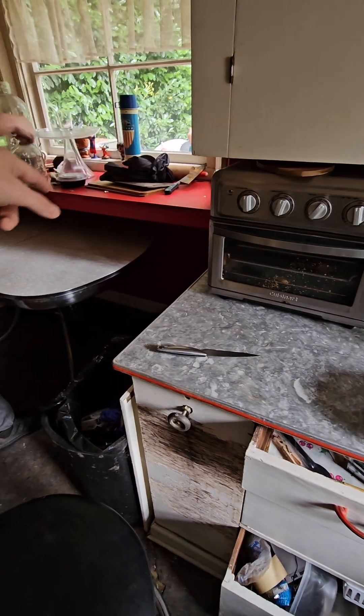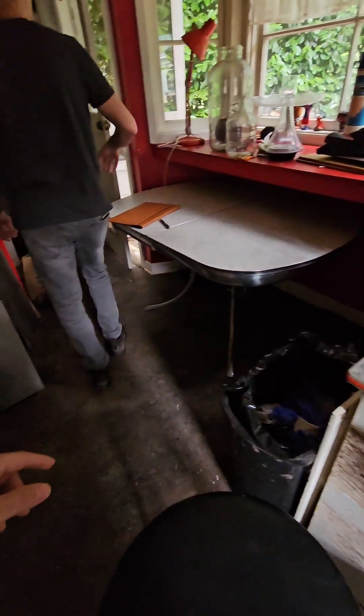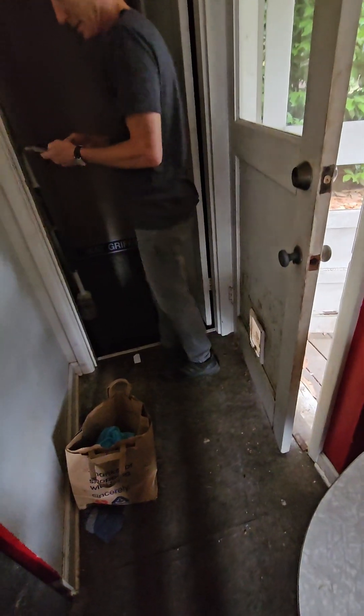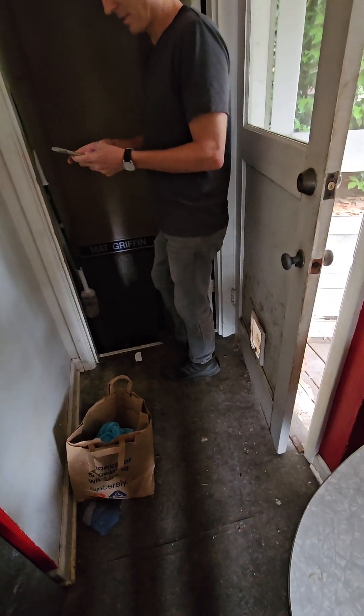Whatever this is, take that out. We need to open that up — so that's got to go. I wonder if we could sink a refrigerator in here. If we could push this refrigerator back, that'd open it up a lot.